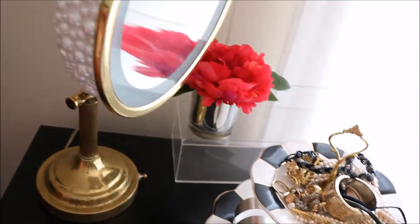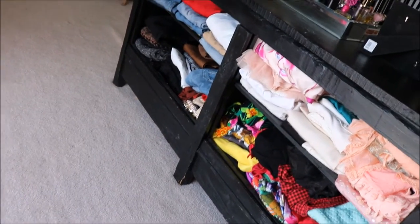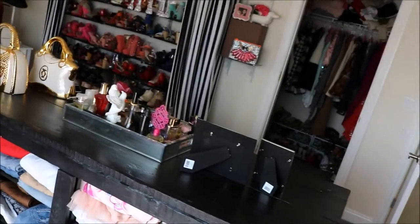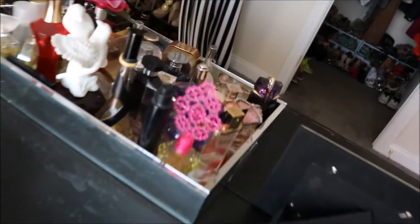On top of the filing cabinet I just have these two-tiered dishes and this mirror that holds all my accessories that I take off. You'll see where I leave all my accessories — not all of them are there. Again, it's not all clean and organized. I just kind of threw this video together so you can get an idea for my next video of what my closet entails.